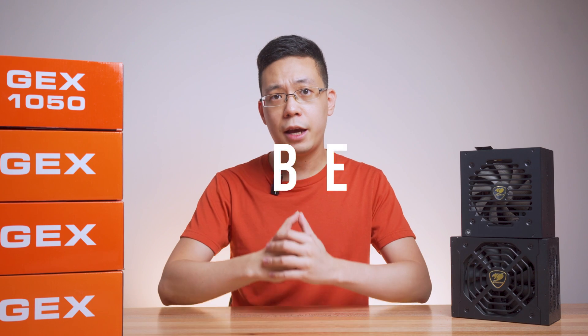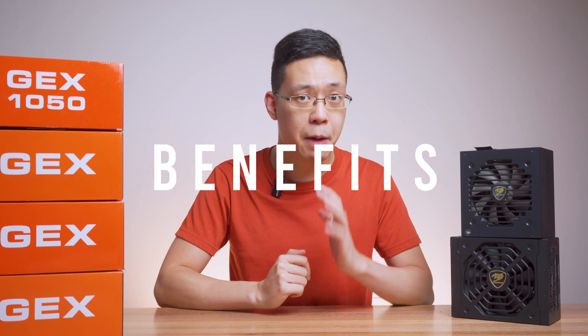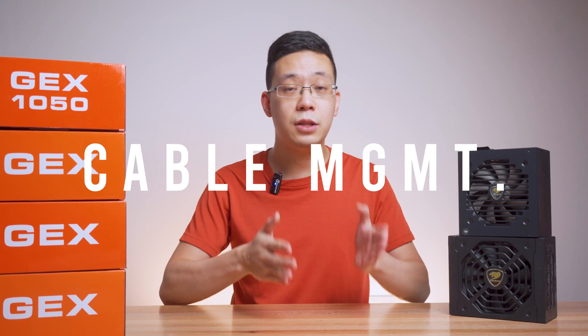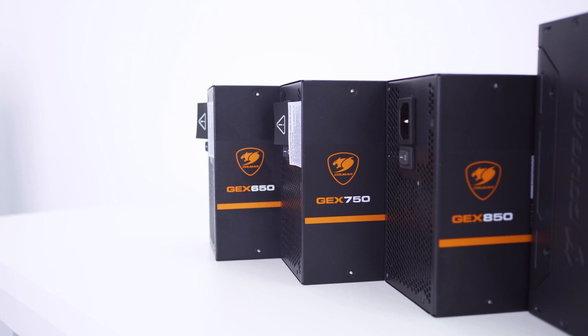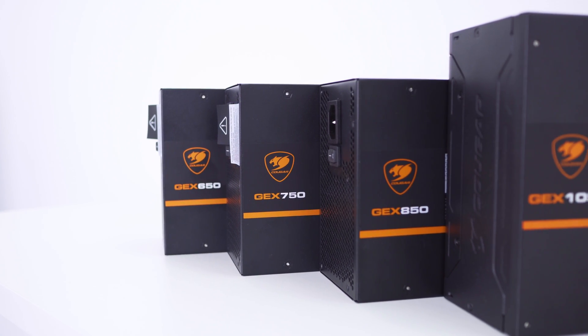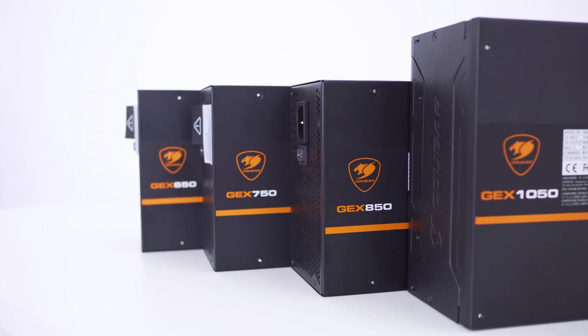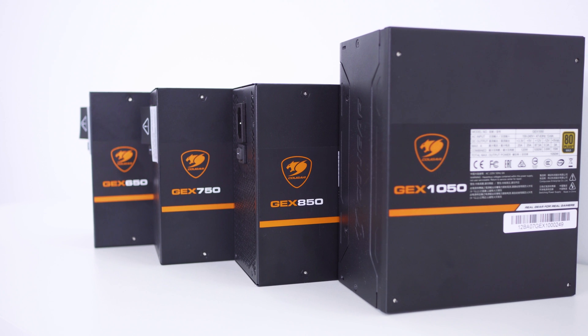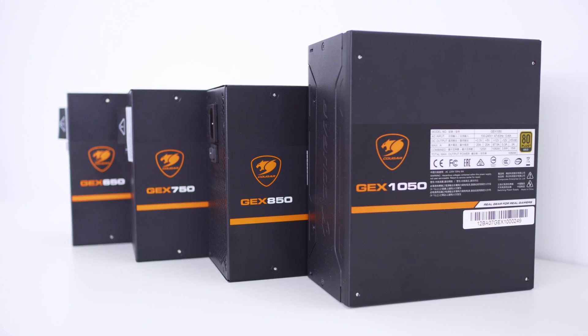There are two benefits of having a fully modular power supply. The first is cable management — you use only the cables you need for your current hardware. As you progress by upgrading, maybe adding storage or changing to a high-end graphics card that needs more cable lanes, you add cables to your needs. You won't have too much of a mess in your PC build.